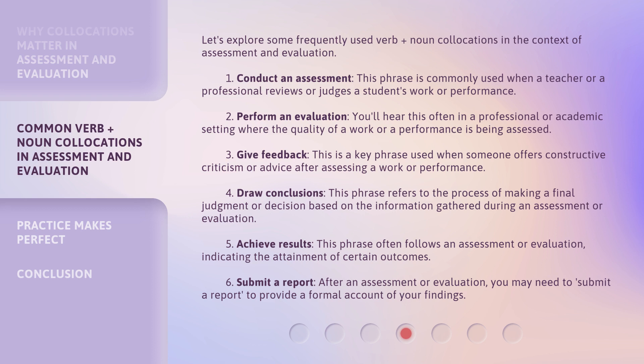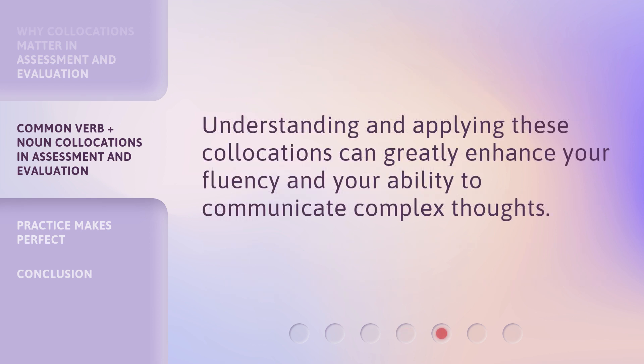5. Achieve results — this phrase often follows an assessment or evaluation, indicating the attainment of certain outcomes. 6. Submit a report — after an assessment or evaluation, you may need to submit a report to provide a formal account of your findings. Understanding and applying these collocations can greatly enhance your fluency and your ability to communicate complex thoughts.